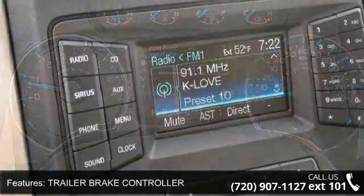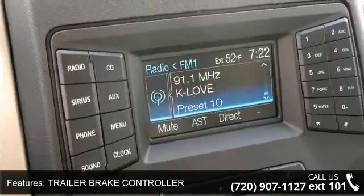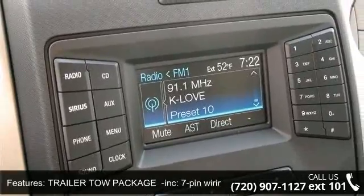A low odometer reading. Let us put you in the driver's seat today. Call or click to contact your dealership.